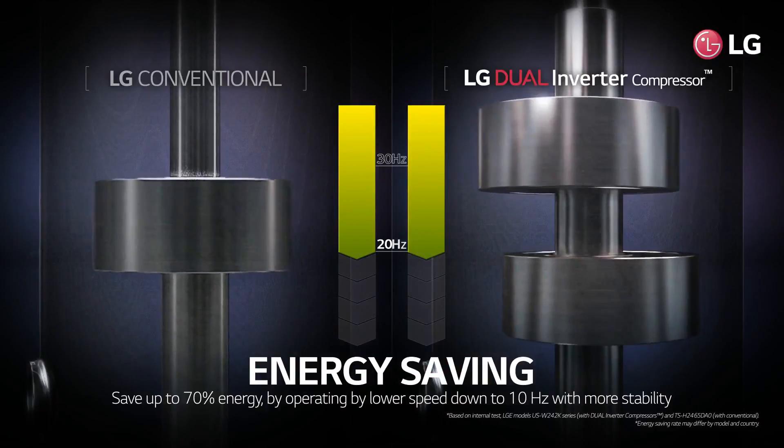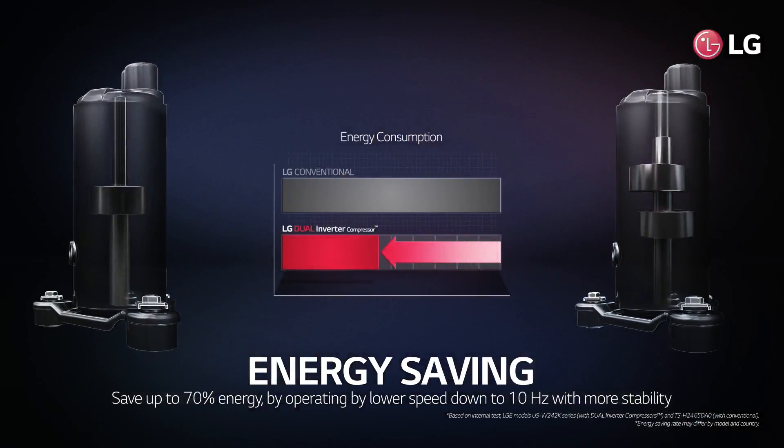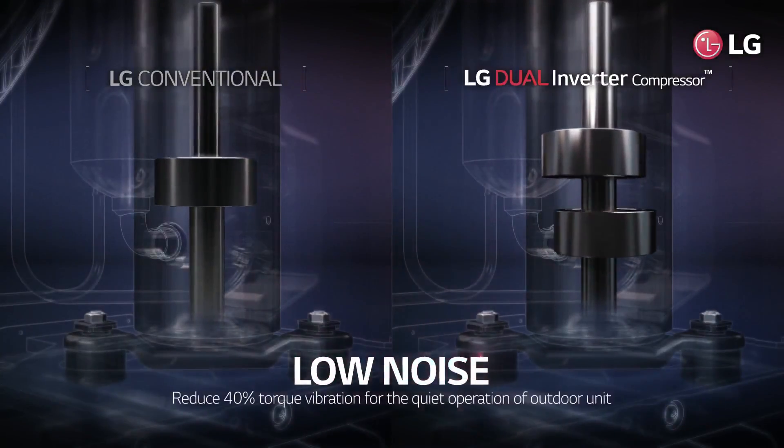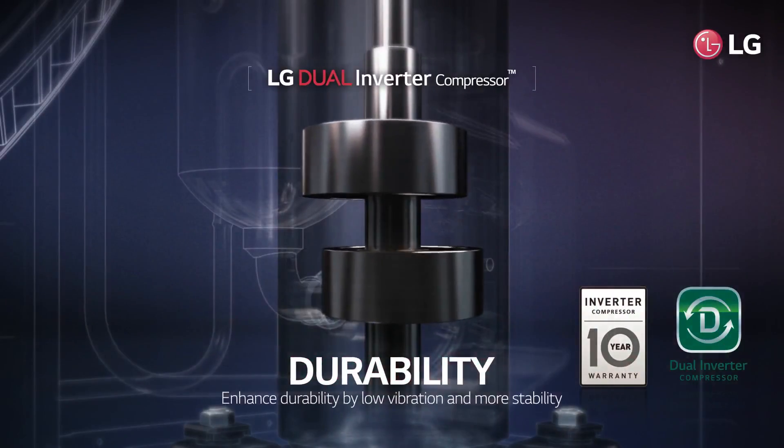It also saves up to 70% more energy by operating at speeds as low as 10 hertz, with more stability. It reduces torque vibration down to 40% for quiet outdoor unit operation, and stable operation with low vibrations also results in increased durability.